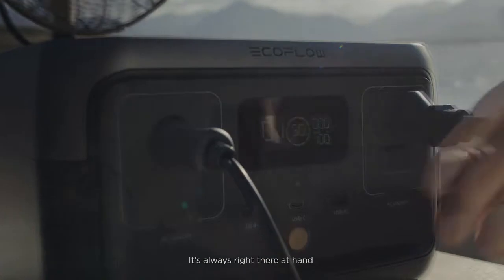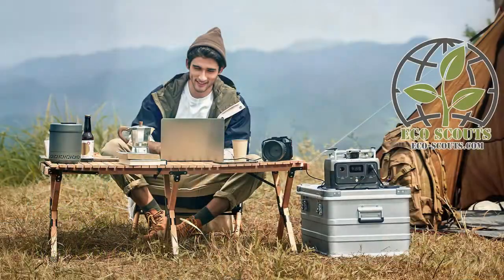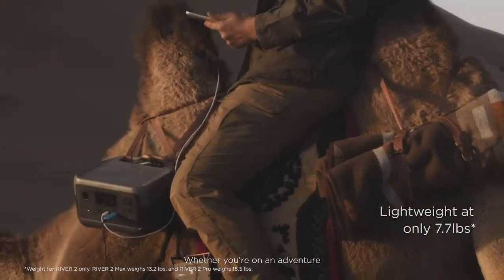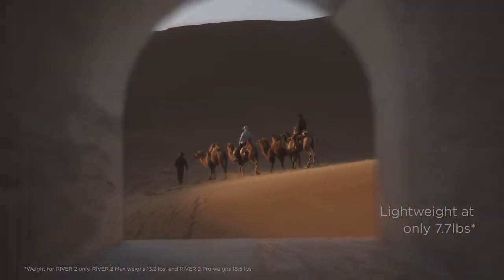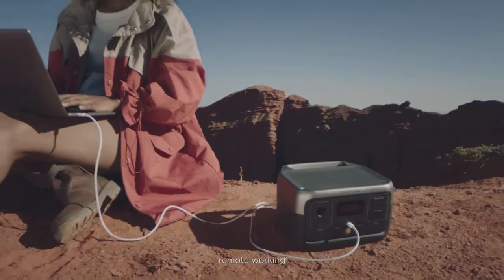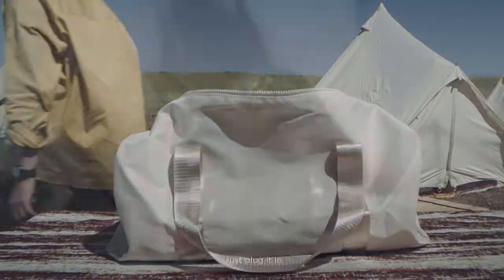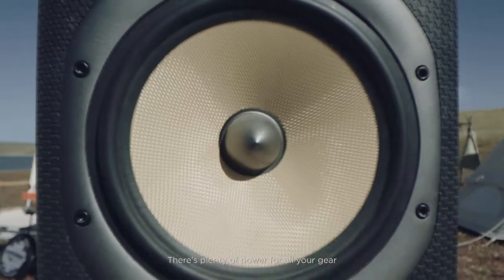Need power? It's always right there at hand. Lighter, faster, more powerful. Whether you're on an adventure, remote working, or heading on a road trip, just plug it in. There's plenty of power for all your gear.